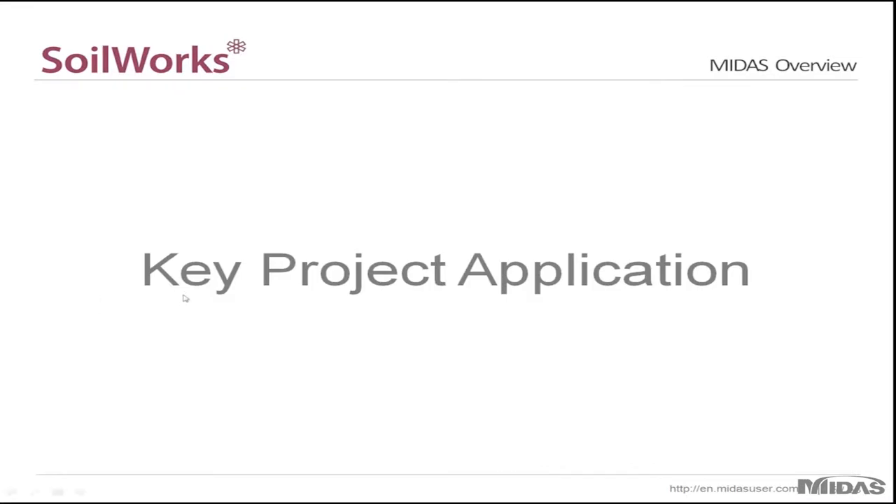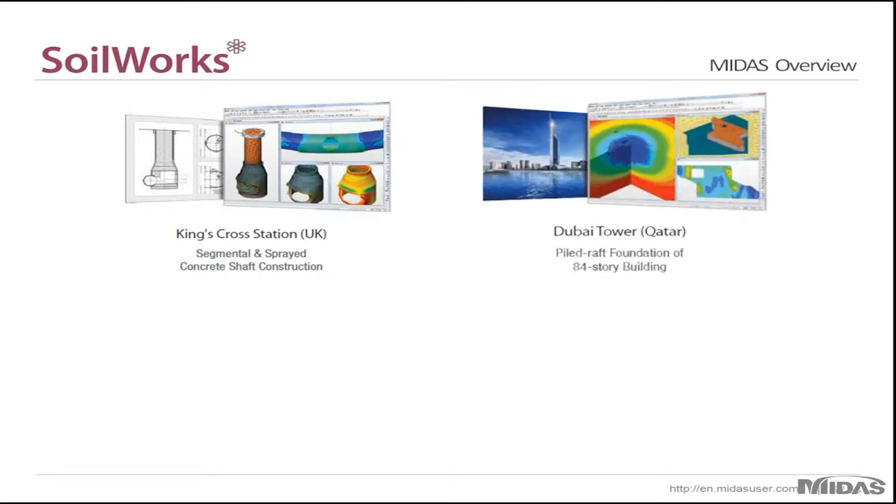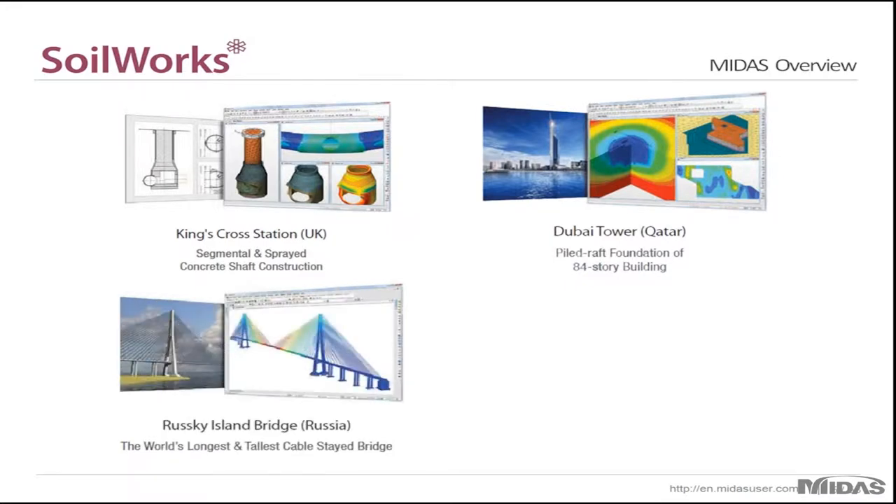Many landmark or industry leading companies have used our software for their projects. Some of these include the King's Cross Station in the UK, which was analyzed and designed with MIDAS GTS, and the Dubai Tower in Qatar, where the foundation was analyzed using MIDAS GTS as well.